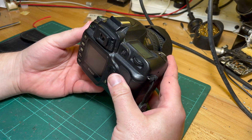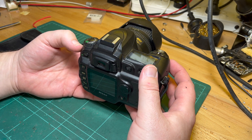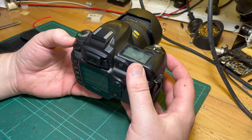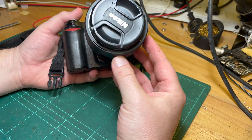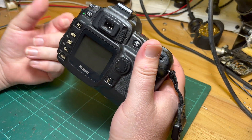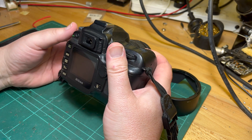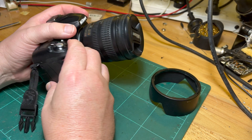It's outdated now — it was early 2000s, six megapixels. It has a DX format sensor, which I've always known as APS-C.